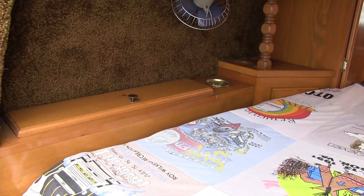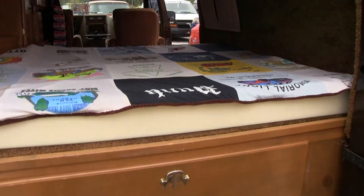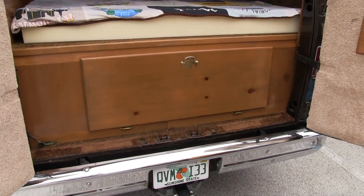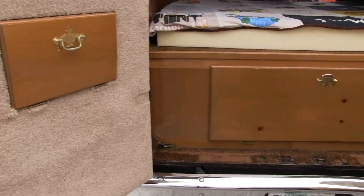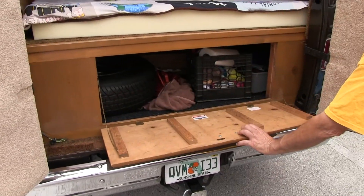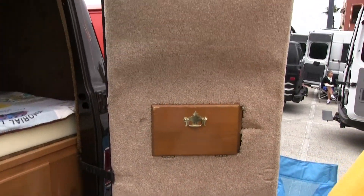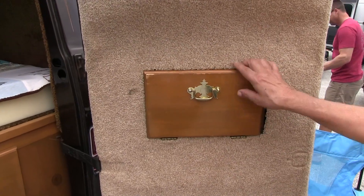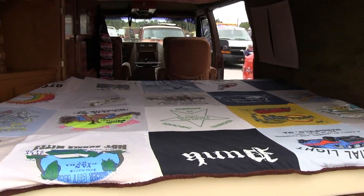All it needs is air conditioning — it's a New England van! Yeah, a lot of storage under the back. Just basic stuff, empty storage for oil and things like that.